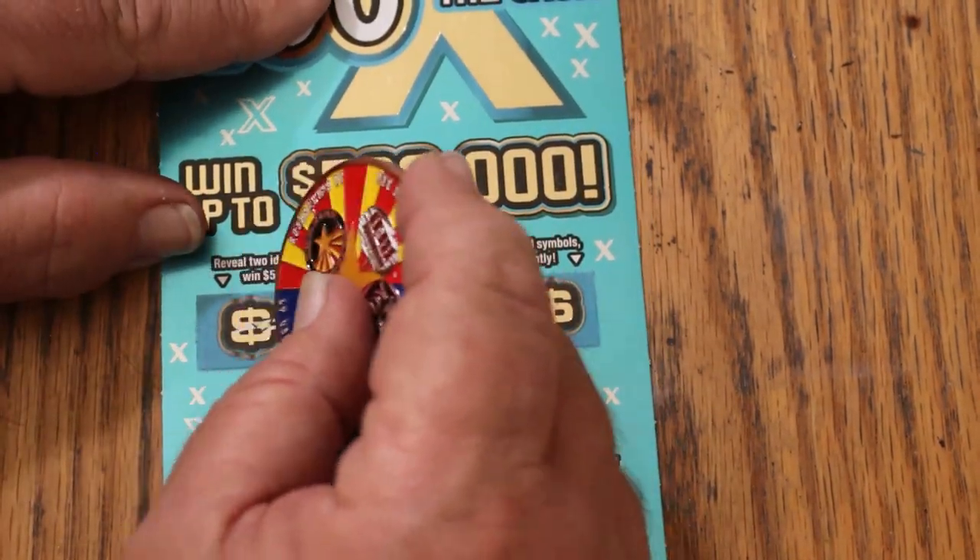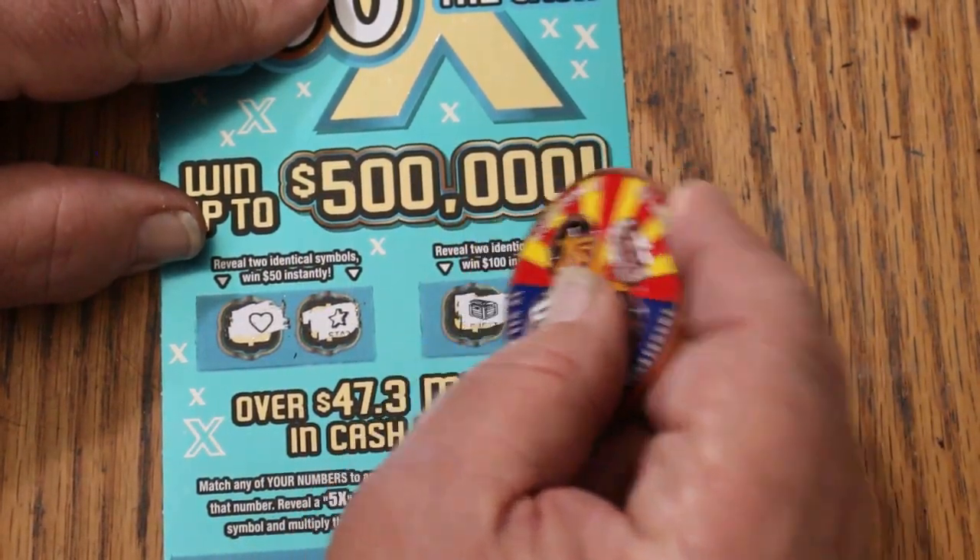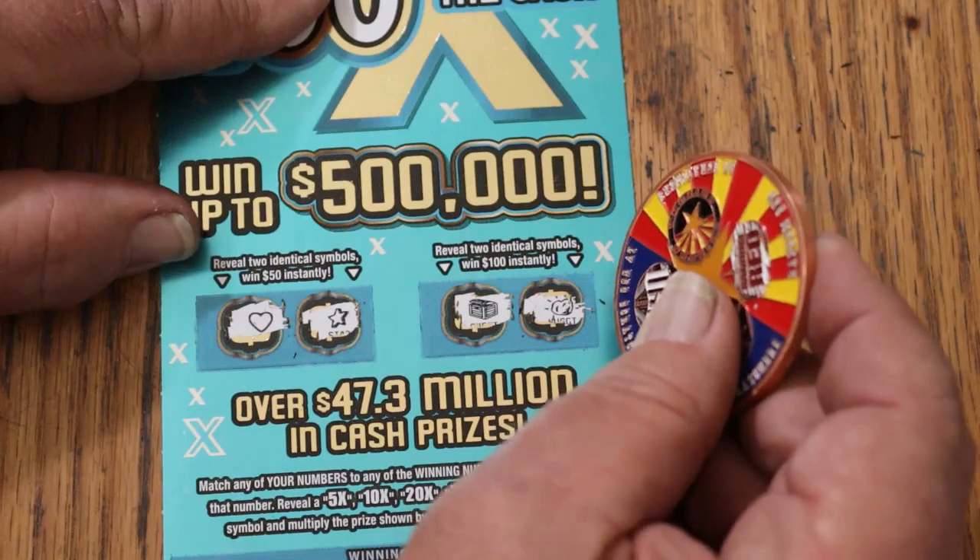Bonuses: for 50, a heart and a star; and for 100, a chest and a gold nugget.